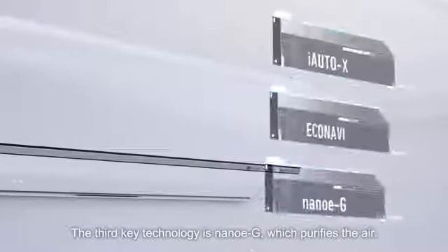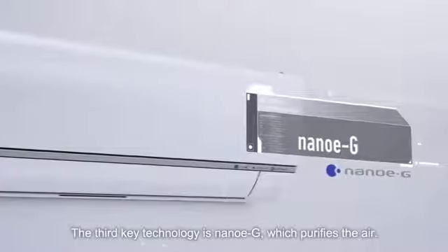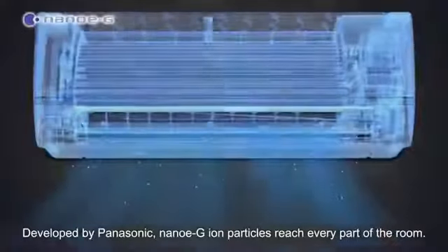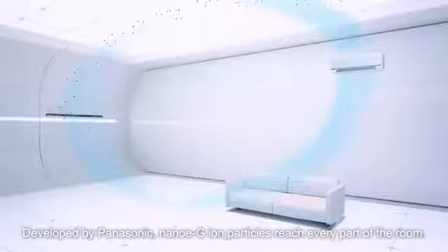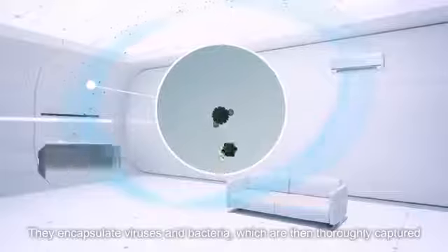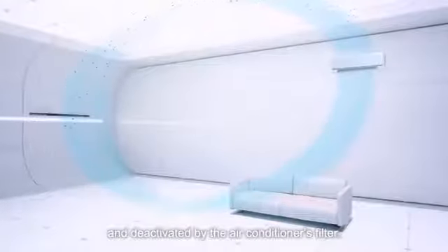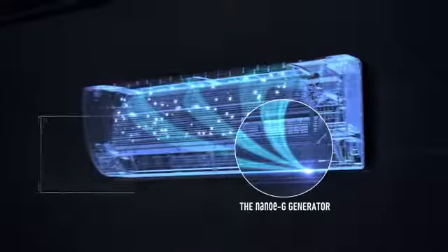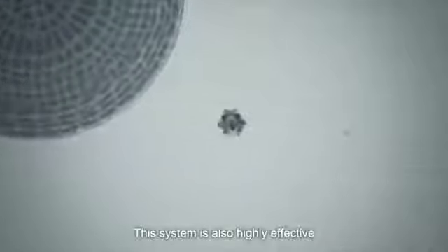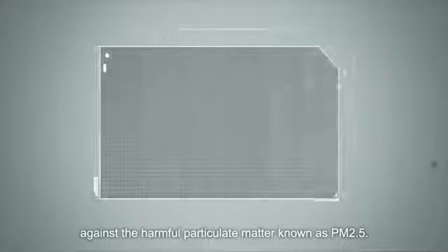The third key technology is Nano-EG, which purifies the air. Developed by Panasonic, Nano-EG ion particles reach every part of the room. They encapsulate viruses and bacteria, which are then thoroughly captured and deactivated by the air conditioner's filter. This system is also highly effective against the harmful particulate matter known as PM2.5.